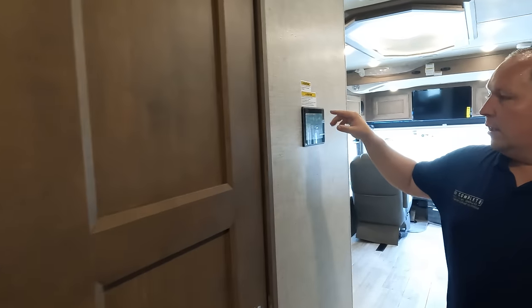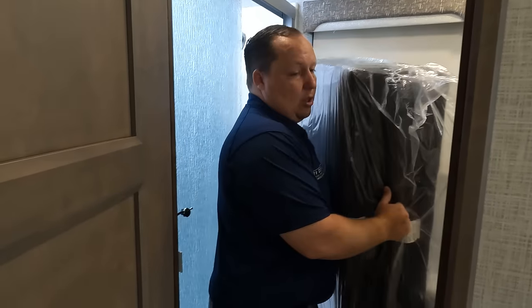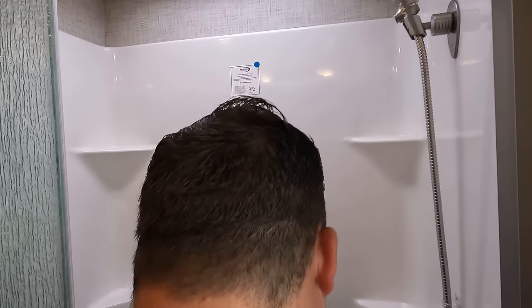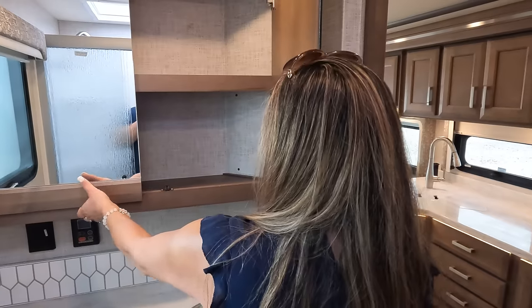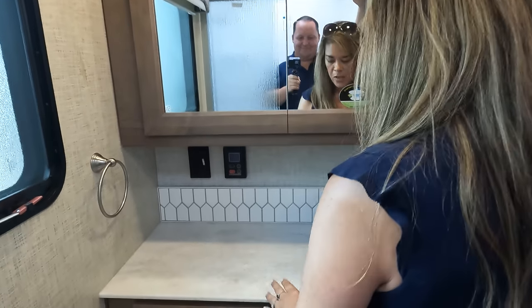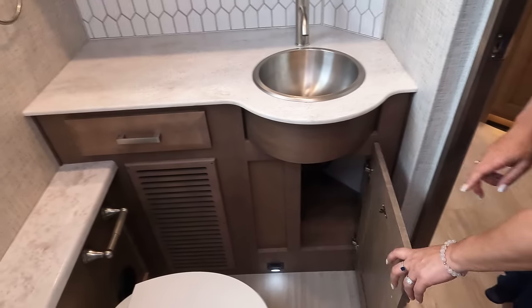Right here is the touchscreen where you can control everything — air conditioning and more. Check out this bathroom. It's a good size shower with a seat in there. Definitely not the best, definitely not the worst, but for a small diesel like this, it's pretty nice. There's a big medicine cabinet right here, and I like how they continue the backsplash in here. There's a drawer and an around-mount sink, plus more storage.